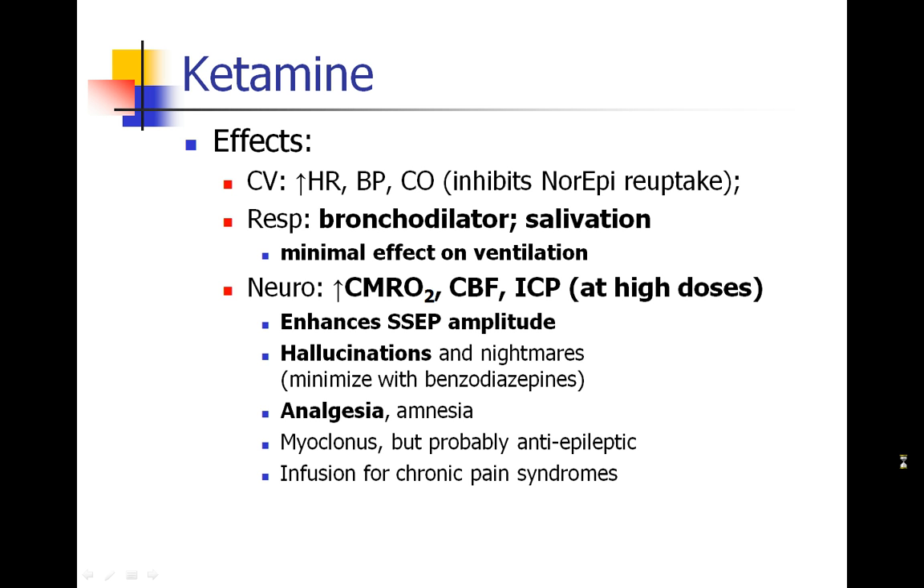One place where ketamine is used a lot is obstetric anesthesia. In cases where a patient has a patchy epidural or a spinal starting to wear off during a C-section, we don't want to put these patients fully to sleep because of difficult airways and full stomachs in pregnant patients. We can't redo their spinal mid-surgery. Some ketamine can give them analgesia and amnesia while protecting their airway reflexes and ventilation to get them through the last part of surgery — though you obviously can't cover up a completely failed regional anesthetic with ketamine.